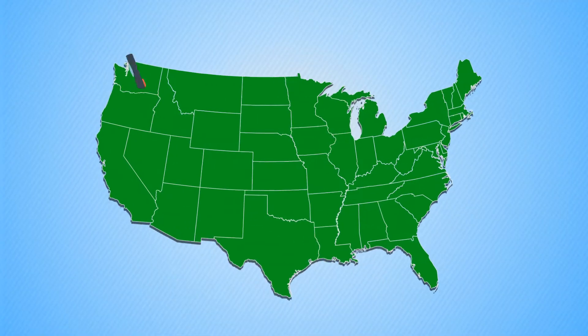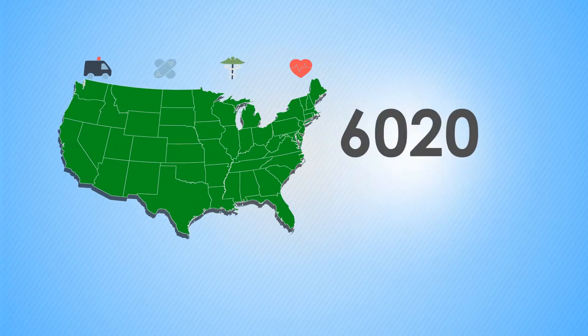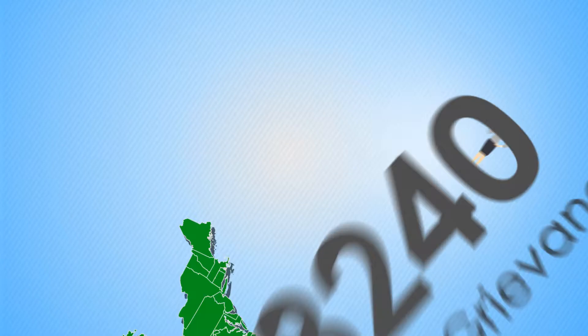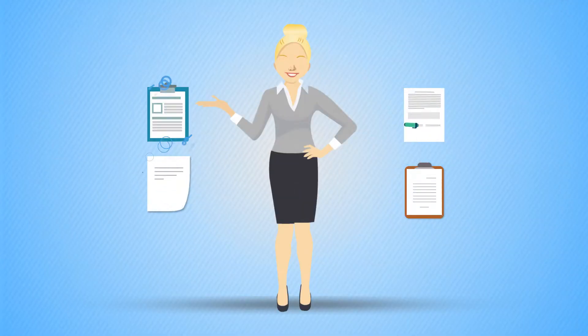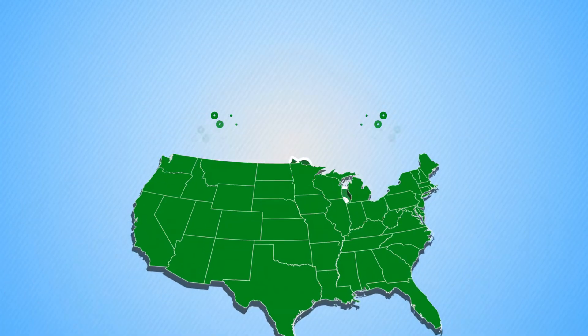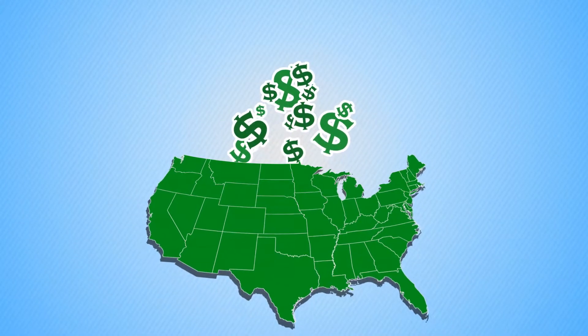In the highly regulated American health care insurance industry, thousands of appeals and grievances are filed each year. A member may want a plan to reconsider a decision, or a provider might dispute how a claim is processed. Such cases can cost health plans millions of dollars each year.